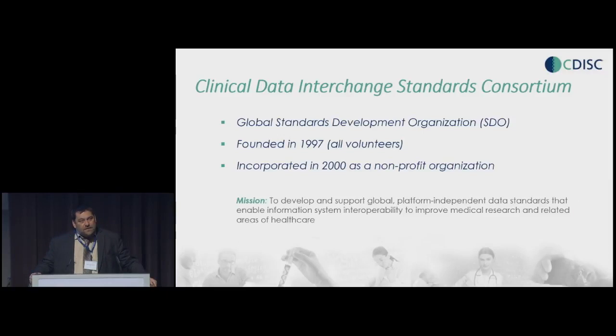CDISC is an acronym. As data standards organizations, we love our acronyms. It stands for Clinical Data Interchange Standards Consortium. It was founded in 1997, and since 2000 this is a non-profit organization. Our mission is to develop and support global platform-independent data standards that enable information system interoperability. The best way you're going to know CDISC is that right now both FDA and PMDA are mandating CDISC for submissions. That means that whenever any pharma company wants to bring their drug to market, they need to make sure that their data is represented using the CDISC standards.